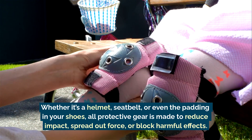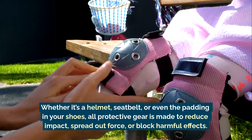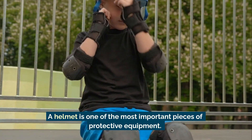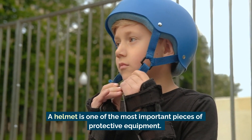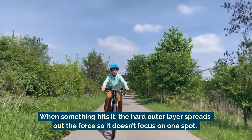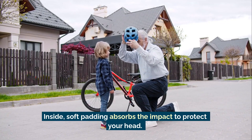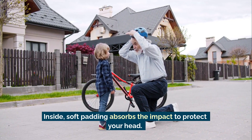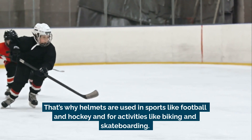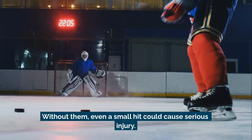Whether it's a helmet, seat belt, or even the padding in your shoes, all protective gear is made to reduce impact, spread out force, or block harmful effects. A helmet is one of the most important pieces of protective equipment. It works the same way as a turtle's shell — when something hits it, the hard outer layer spreads out the force so it doesn't focus on one spot. Inside, soft padding absorbs the impact to protect your head. That's why helmets are used in sports like football and hockey, and for activities like biking and skateboarding. Without them, even a small hit could cause serious injury.